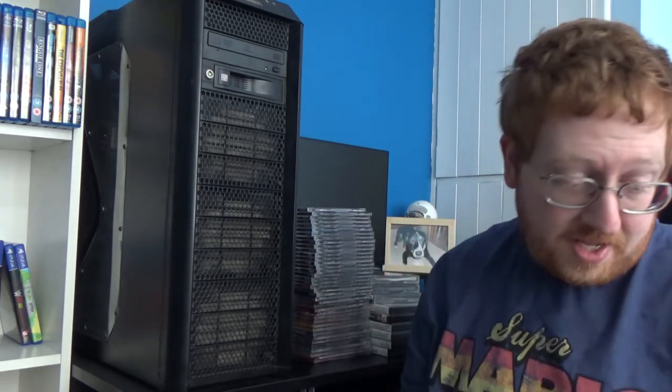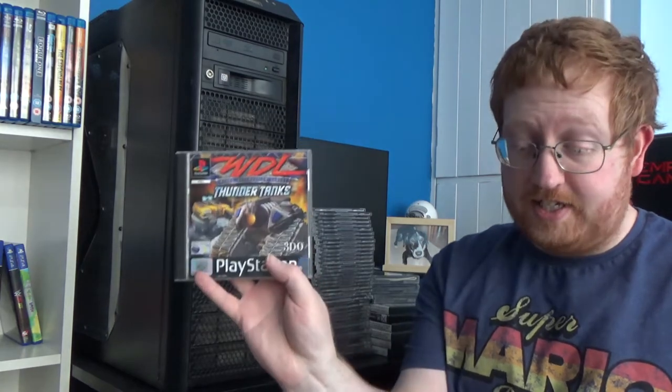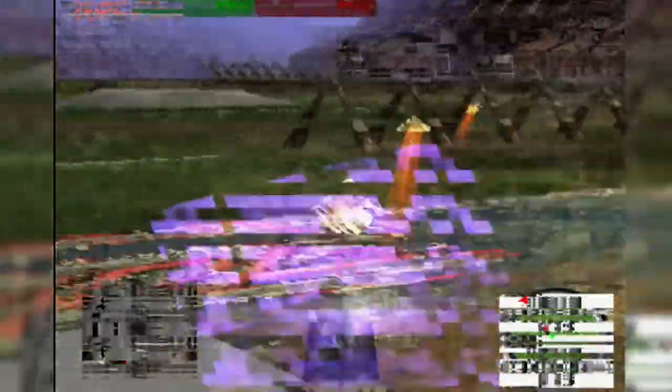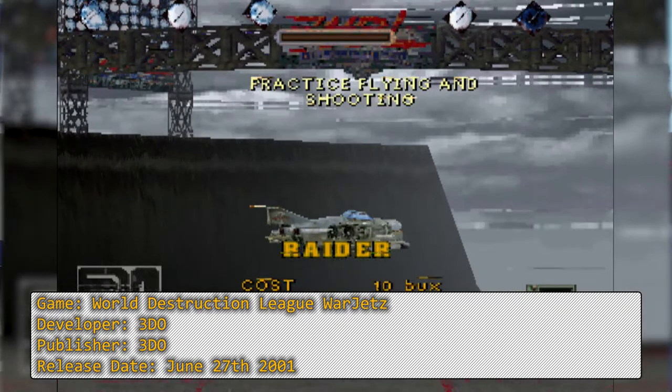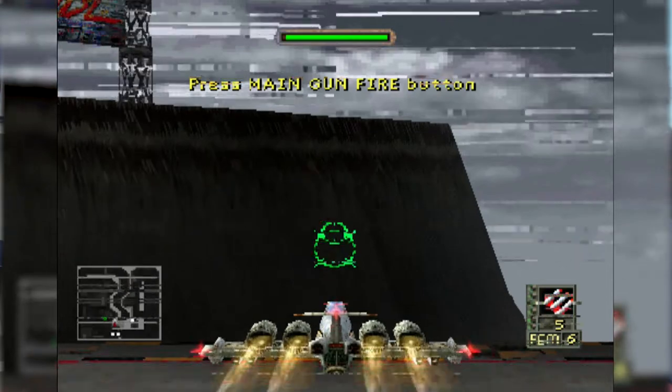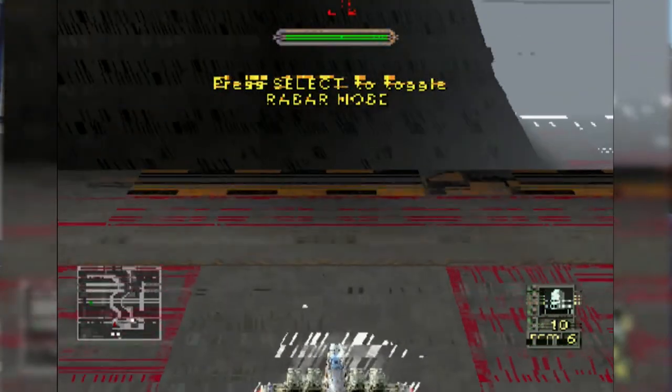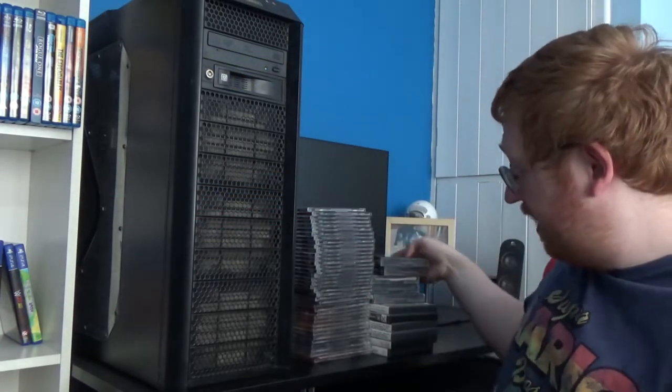Two more PS1 games: World Destruction League. I ordered Thunder Tanks and they accidentally sent me War Jets, which is either the sequel or prequel. One you're in tanks, the other you're flying around in a jet - vehicular combat style. I played these through emulator off the disc and they were fine, but putting them in my PS3, the PS3 does not like either of them at all - menus and cutscenes are fine but as soon as you get into gameplay it's a mess. Should be much better on my PS1 or PS2.